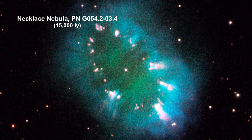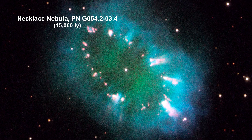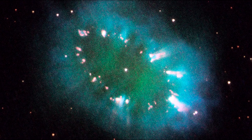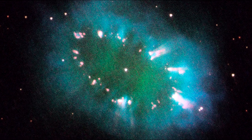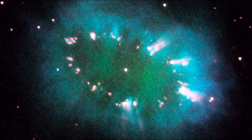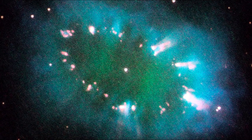The Necklace Nebula consists of a bright ring measuring 19 trillion kilometers across — that's 12 trillion miles — dotted with dense, bright knots of gas that resemble diamonds in the necklace. The knots glow brightly due to absorption of ultraviolet light from the central stars.